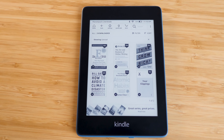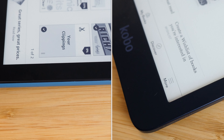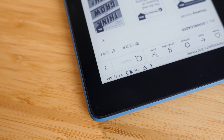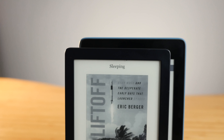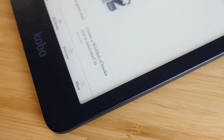The bezels on the Paperwhite are really big, and you don't notice this until you compare it against another device like the Kobo Clara. The Kindle Paperwhite has a giant chin and forehead. The chin at the bottom makes sense since your thumb rests there, but the side bezels and the forehead are just huge. The Kobo Clara has a six-inch screen just like the Paperwhite, but the device as a whole is actually smaller due to its much smaller bezels, making it more compact than the Paperwhite.